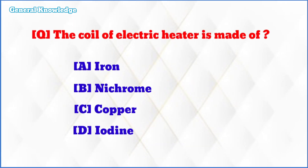The coil of an electric heater is made of? The correct answer is option B: nichrome.